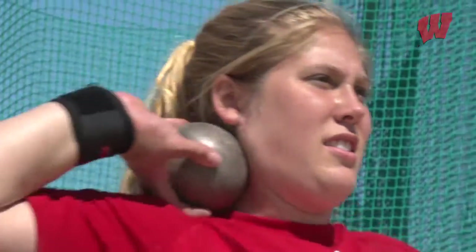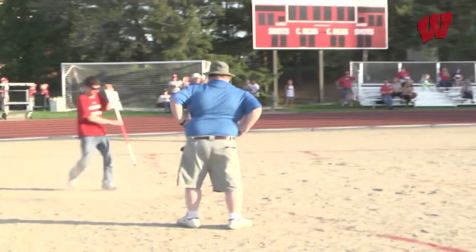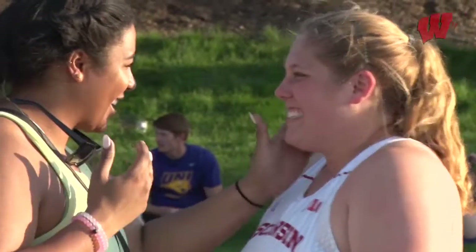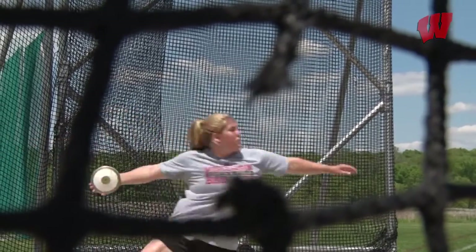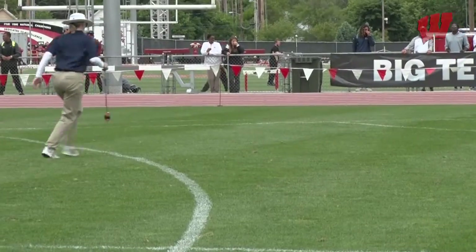The switch to the spin helped Card add five feet to her throw, as her heave of 60 feet, 10 and three-quarter inches ranks eighth all time and second in the NCAA this year. 'I think that's just really exciting and says a lot about the fact that the choice we made was a good one to switch to the spin.' In the discus, Card has added 20 feet since her freshman year. Her throw of 204 feet two inches ranks tenth all time and leads the NCAA this year.